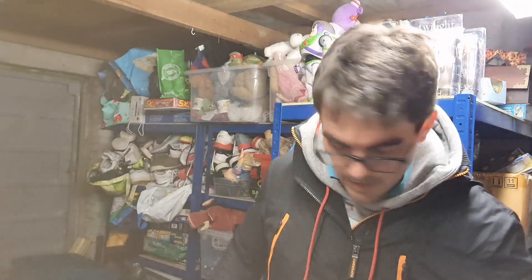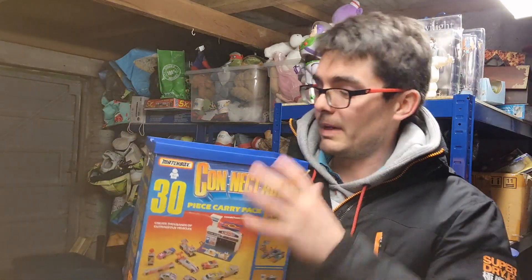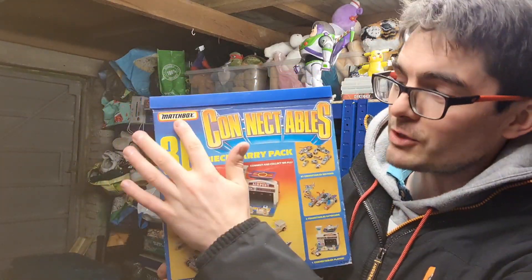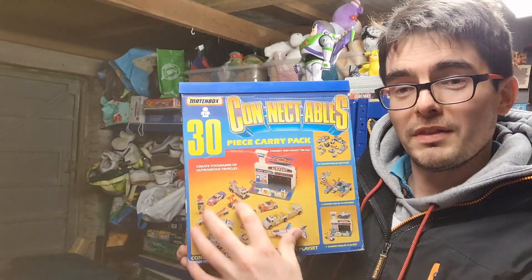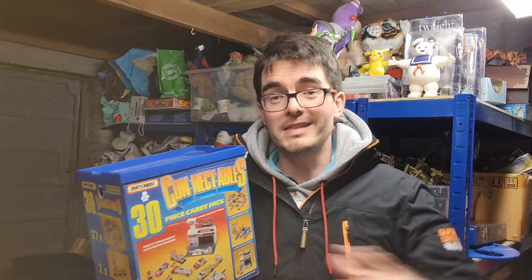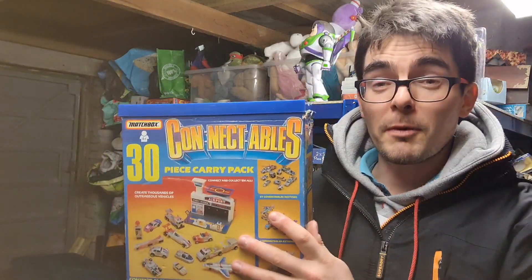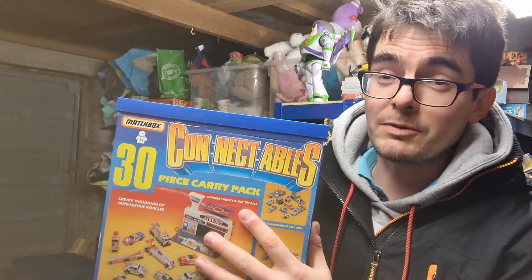Now putting the bag down because we're getting onto bigger items. This was a nice find — more Connectables Matchbox sets. It's got the box, a little airport, and all of these cars plus extra. I paid £6 for this box. What I'll do is revise my other listings and add this in — I paid £5 for the other lot, so £11 all in, and I'll be looking for about £50 plus postage for everything together.